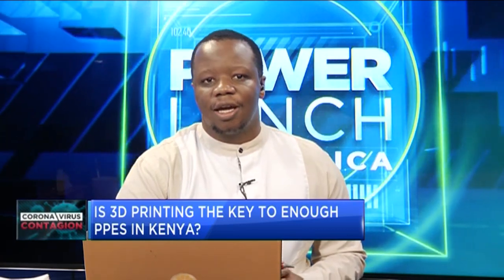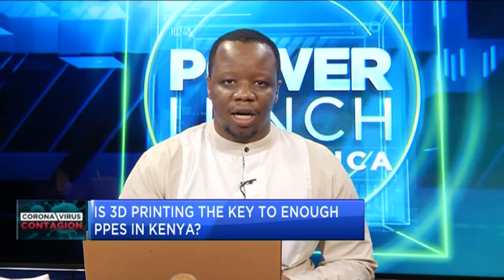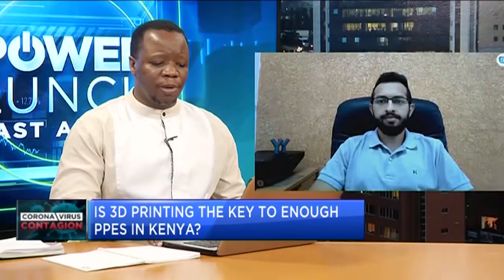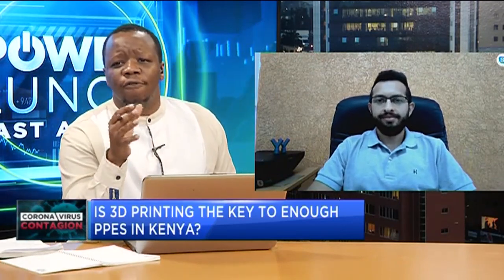But now, Kenyan 3D printing company Ultra Red Technologies, alongside a group of other players in the industry, have taken matters into their own hands. We have the co-founder, Mehul Shah, on the line for more on this. Mehul, which PPEs are you producing at the moment, and what are the volumes?